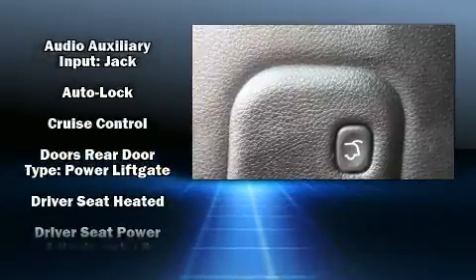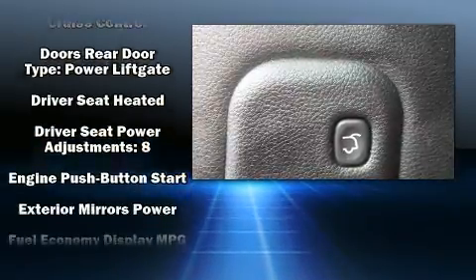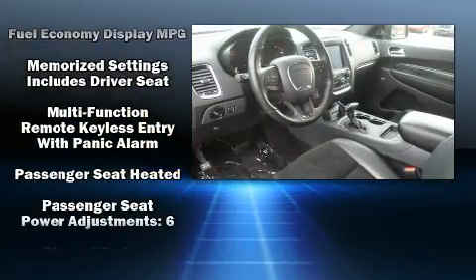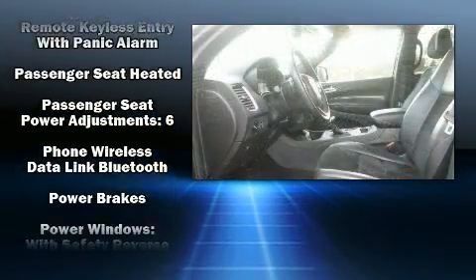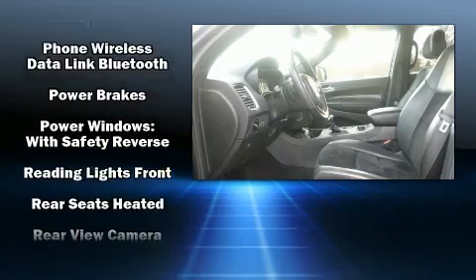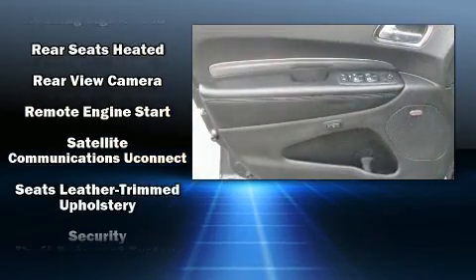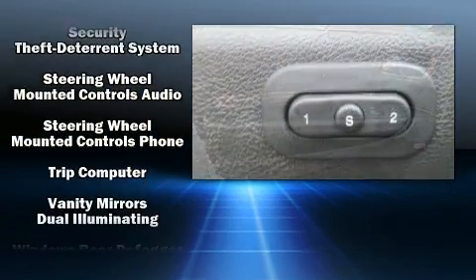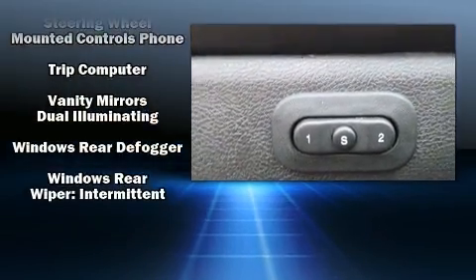Dodge ensures the safety and security of its passengers with equipment such as head curtain airbags, front and side impact airbags, traction control, brake assist, a panic alarm, and four-wheel disc brakes with ABS. Sophisticated all-wheel drive technology maintains a firm grip on the road.